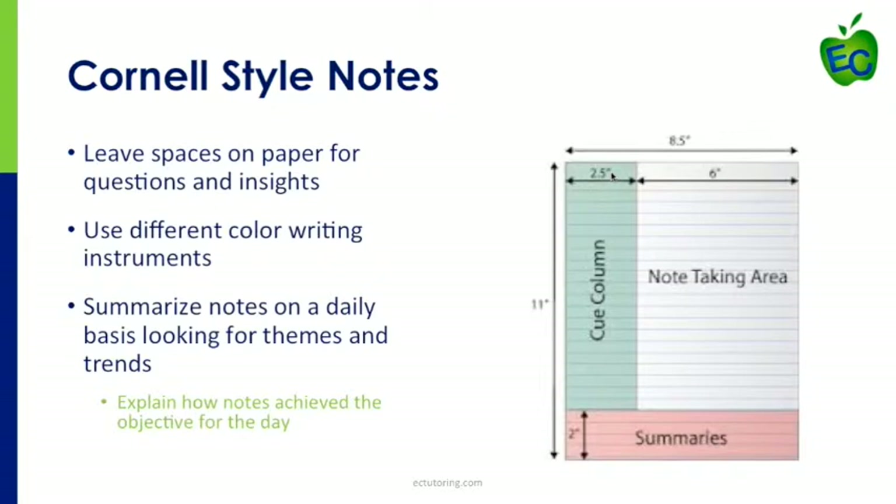Cornell notes are a particular style of notes that have at least three sections on a notebook page. However, you can really tailor them to meet the needs of your particular class. The key is leaving space on the paper so you can write down questions, note confusing concepts, and record your own insights while listening to the lecture. The most important part is the summary section, which gives you an opportunity to synthesize the information you've been listening to for 50 to 90 minutes — and to check whether you truly understood the content.